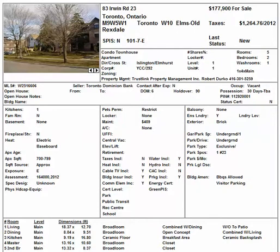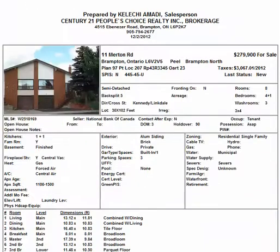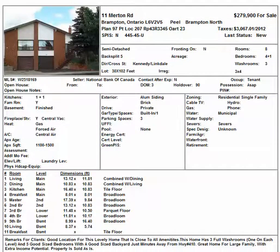So $177,900 for a condo townhouse, two bedrooms, one washroom. The next one is in Brampton — this is 11 Merton Road. It's a semi-detached, back-split property. In terms of rental possibilities, it's very good for that. It's going for $279,900.